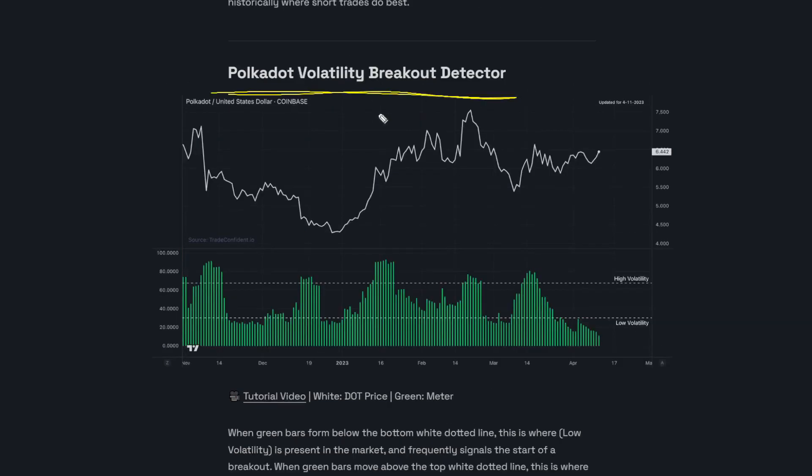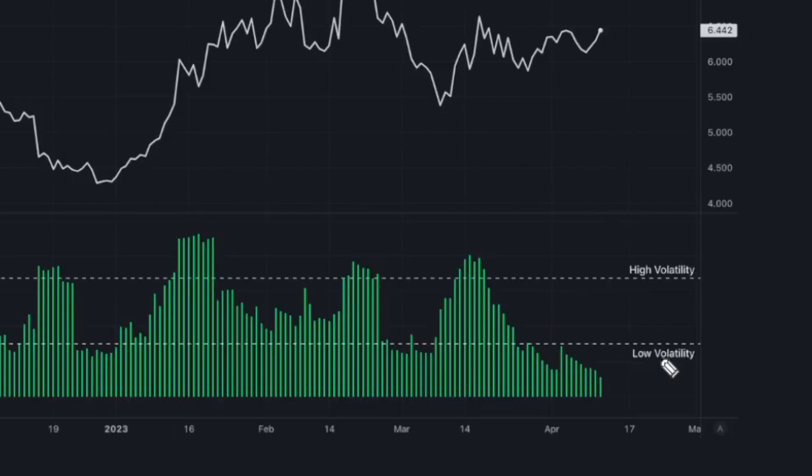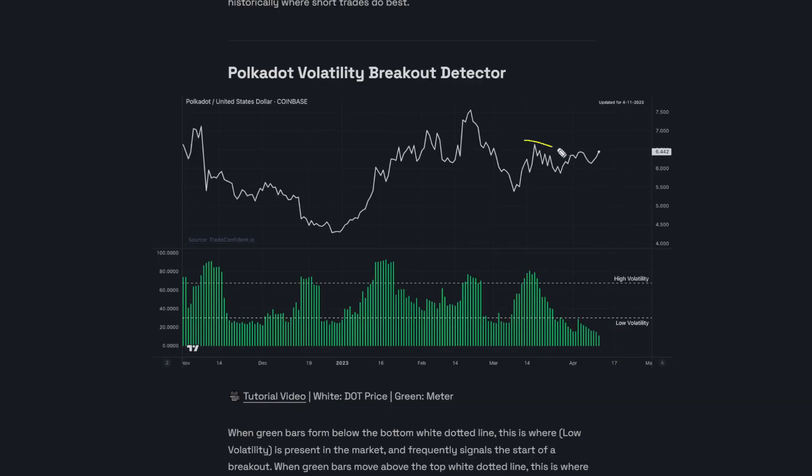Next up is the Polkadot volatility breakout detector. What I'm seeing here is a long period of low volatility, and this comes after basically sideways movement. It's not quite perfect but overall it's going within the same price range. Whenever we see low volatility readings — as we did right here and right here — this is when we're seeing massive moves in the market, so I wouldn't be shocked, especially with this low volatility reading right now and the pressure building in the general markets, to see a big move in DOT soon.